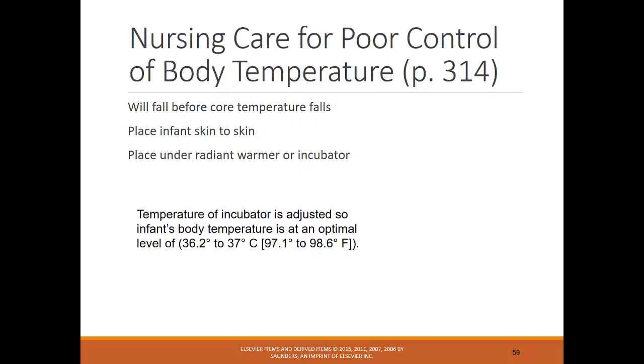Nursing care for poor body temperature control includes skin-to-skin contact, which is a great way to regulate temperature, and placing them under a radiant warmer. The radiant warmer uses a sensor sticker on the infant's skin connected by a wire that continuously reads temperature, allowing you to adjust the warmer up or down. The incubator — where the infant is completely enclosed — helps maintain optimal temperature at 97.1 to 98.6°F.